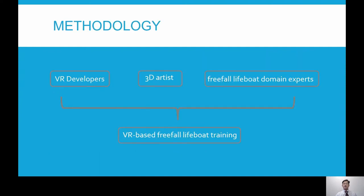At Singapore Polytechnic, we have a Centre of Excellence in Maritime Safety, CMS in short. From CMS, we have VR developers, 3D artists, and together with the Maritime Domain Experts, we developed this training package.